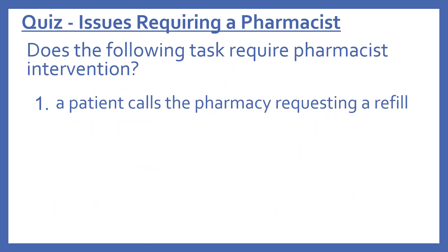Now a quiz about issues requiring a pharmacist. Number one: does the following task require pharmacist intervention? A patient calls the pharmacy requesting a refill. The answer is no. A patient calling the pharmacy requesting a refill is something a technician can do — it's a technical aspect of pharmacy operations.